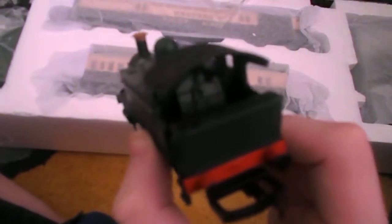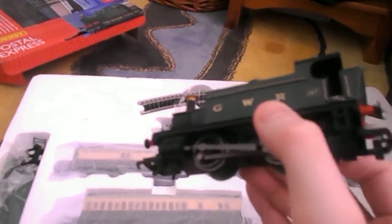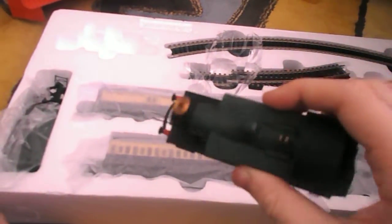Oh my god, it's even got cab detail! I'm not sure if you can see that but it's got cab detail and the brass chimney as well. It's just amazing - just imagine that coming down the line. It's brilliant. Hornby, you've really outdone yourself. That is just brilliant, I love that.